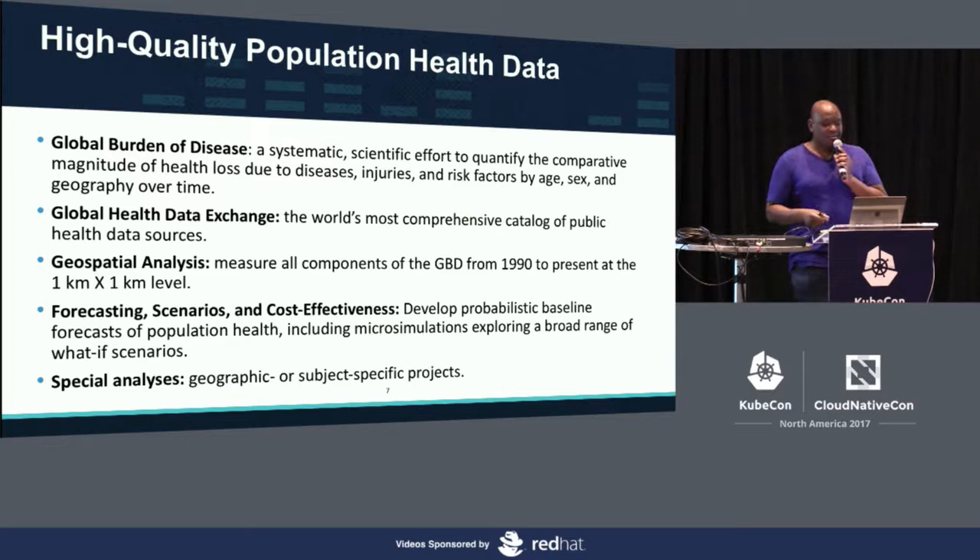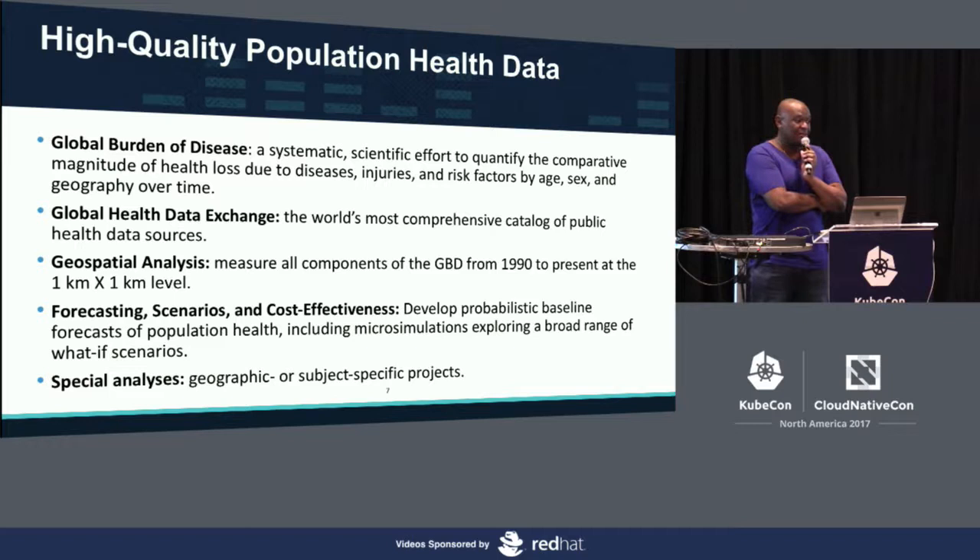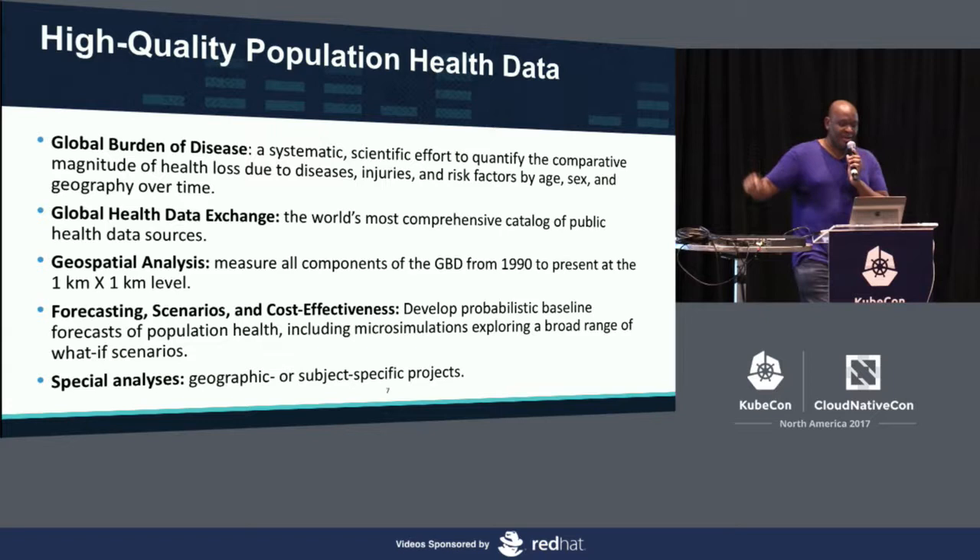What we're also focusing on now is what we call future health scenarios — how do we tell a country, individual, or community member that in 60 years, these are going to be the biggest factors for you, these are the things you should be worrying about. For that we have to do multiple different scenarios: one optimistic, one pessimistic, one based on the trajectory you're currently on.